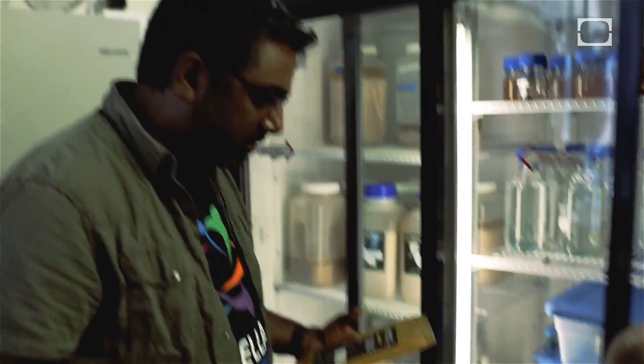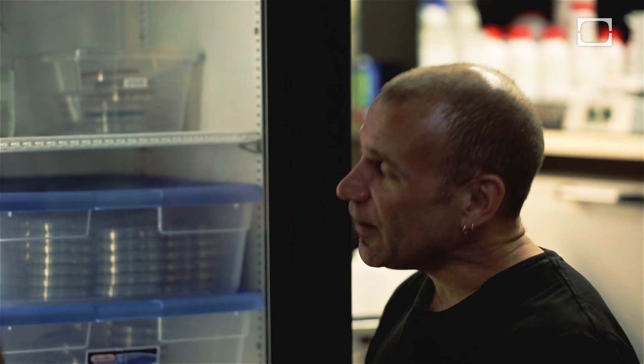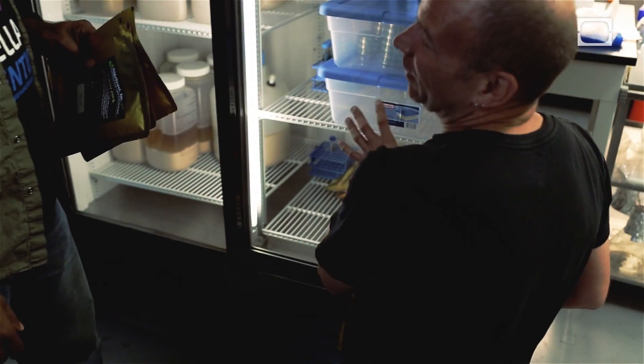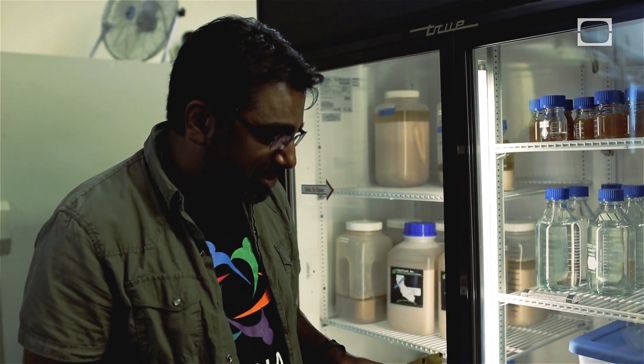We also have a Kolsch yeast — an ale strain that can be brewed at very cool temperatures, creating a very clean beer but with some apple-y esters in the back. On the very extreme end, you'd want a lager yeast. Bryan's brewing it, and he has a little bit of a crazy streak in him.